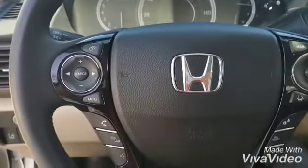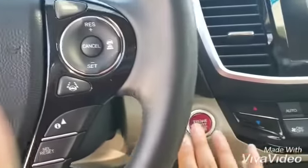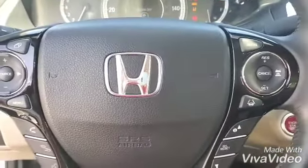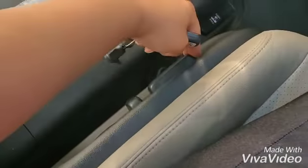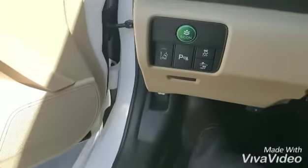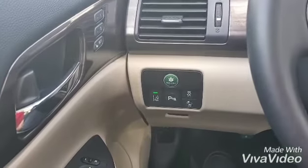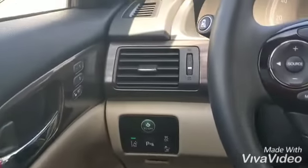You have your phone and Bluetooth controls and also your cruise control, which is, by the way, adaptive cruise control. Power seats. You have your lane departure warning, parking sensors, and forward collision assistance.